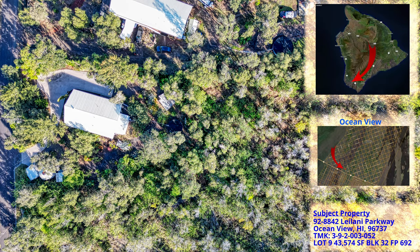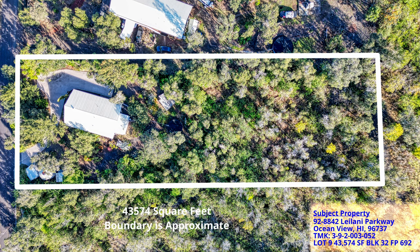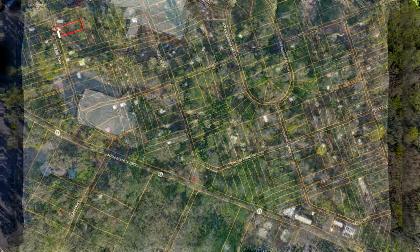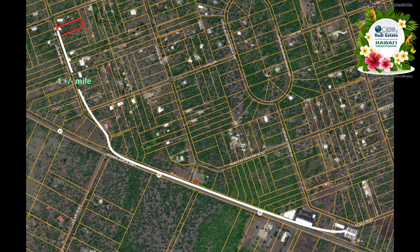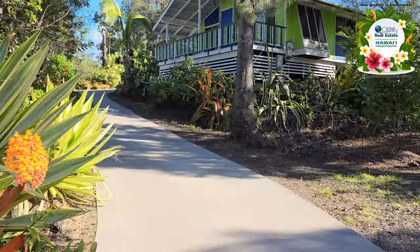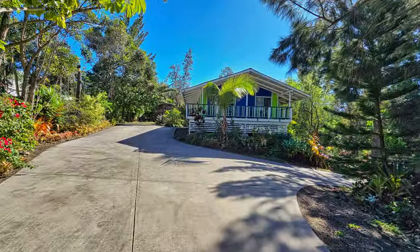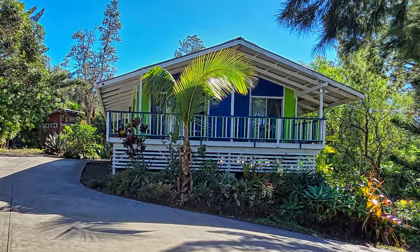Welcome to this one acre home located in Ocean View Hawaii on the Big Island. This property offers the best of both worlds: convenience and tranquility. Nestled approximately a mile away from markets and shopping, it maintains a serene country atmosphere. As you enter the beautifully landscaped property, the first thing you'll notice is the extra wide concrete driveway which leads you up to the home. Let's go check out this home and all that it has to offer.